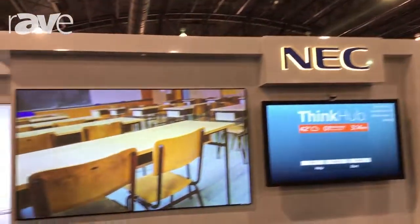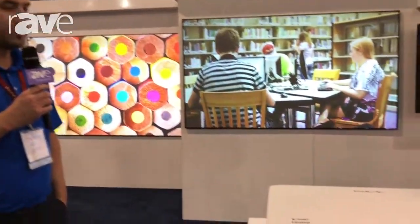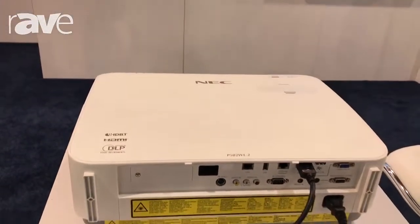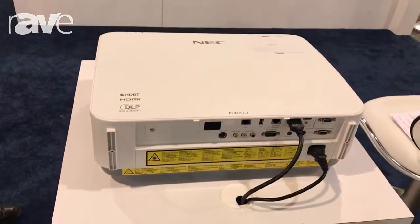This is Matt Griesert with NEC Display Solutions coming to you from EDUCAUSE 2017. We just wanted to highlight a couple of our latest laser projectors. These are great for classroom and boardroom type use.